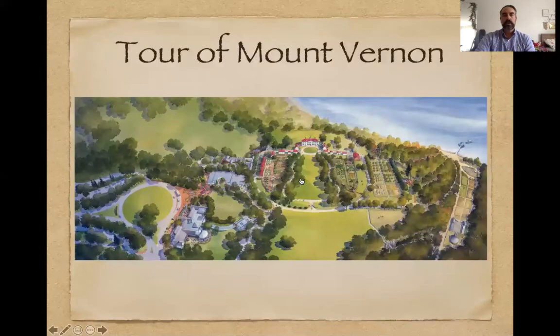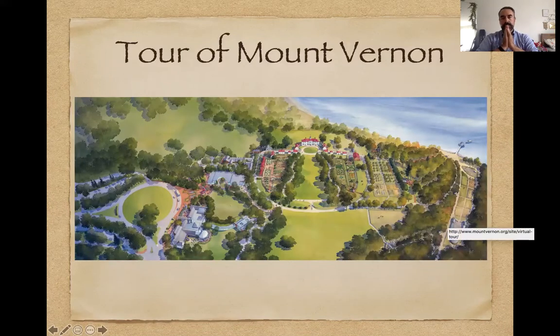Let me go ahead and share my screen. We're going to take a tour of Mount Vernon. What we have here is a watercolor of the entire property from the air. We have the Potomac River right here. It's interesting to note that Mount Vernon is just one of a series of farms in the area that Washington had and maintained.